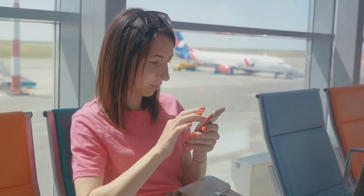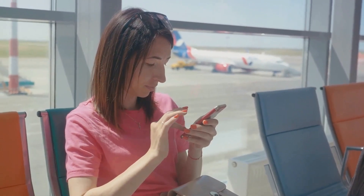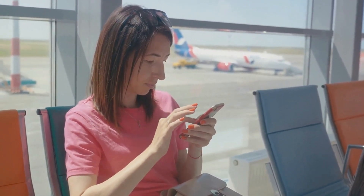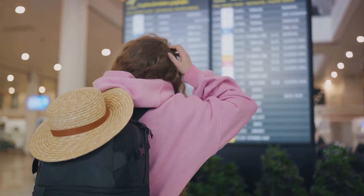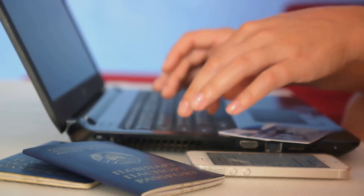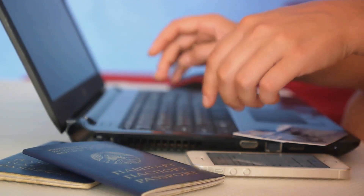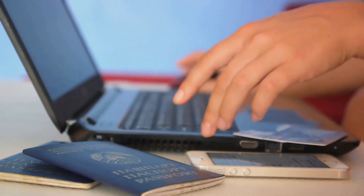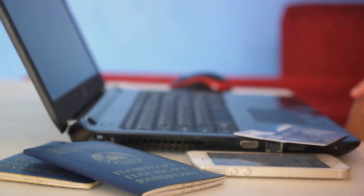Secondly, booking tips. The sweet spot for booking flights is typically six weeks before your departure. However, keep in mind that this can vary depending on the destination and season. And don't forget to clear your browser cookies before searching for flights — airlines and travel sites often raise prices based on your search history.